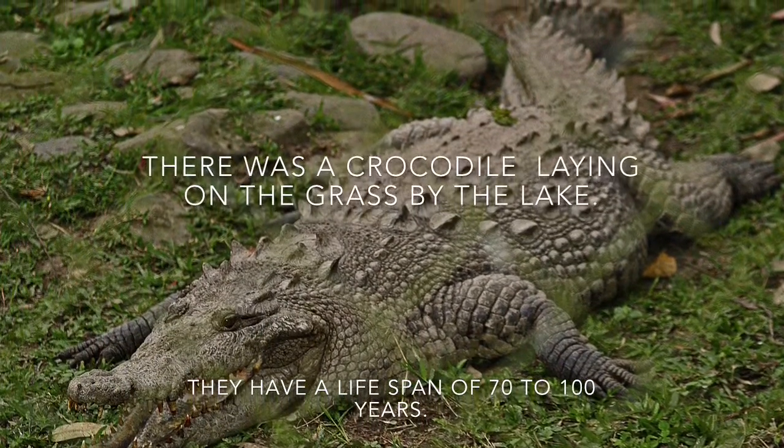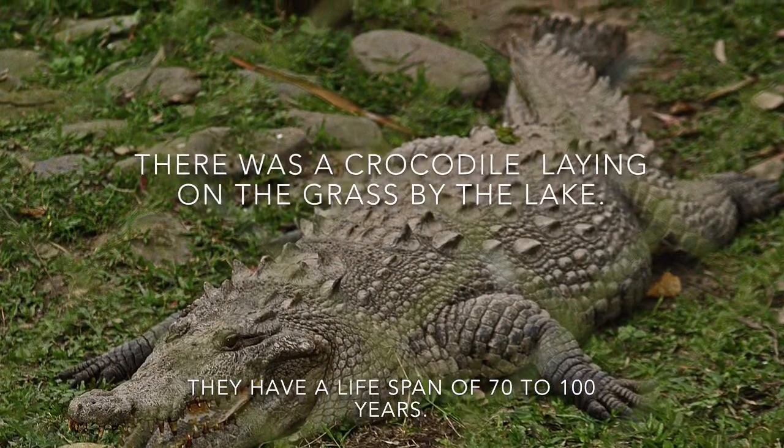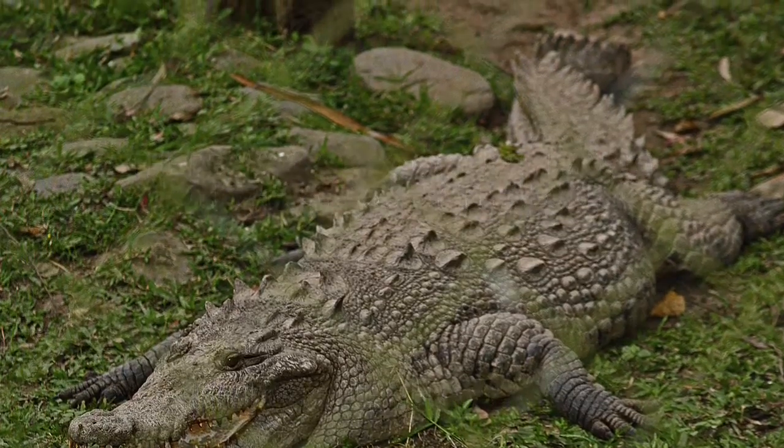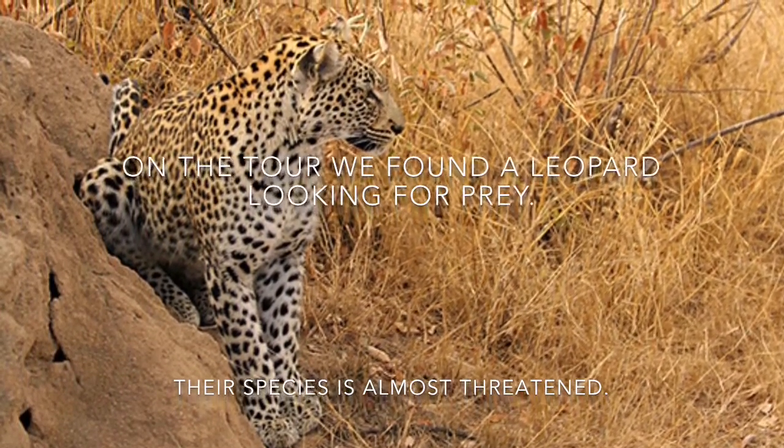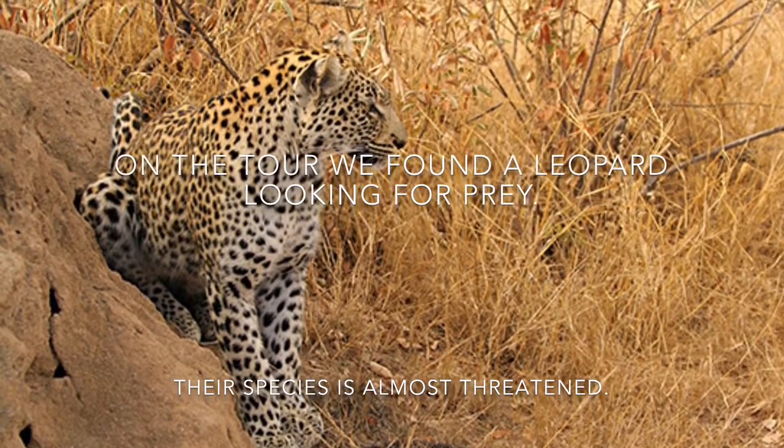There was a crocodile laying on the grass by the lake. They have a lifespan of 70 to 100 years. On a tour we found a leopard looking for prey. Their species is almost threatened.